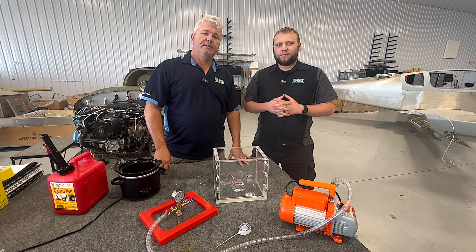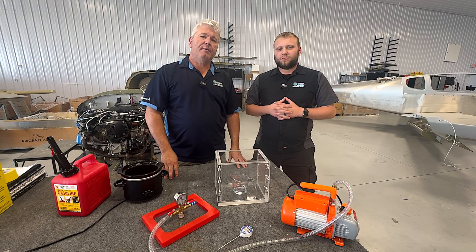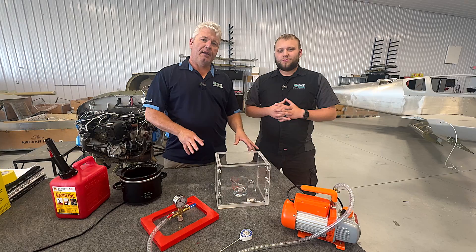Hi everybody, Steven Adam with Aerospace Innovations, and today we're going to talk about the fuel vapor testing that we had been performing.